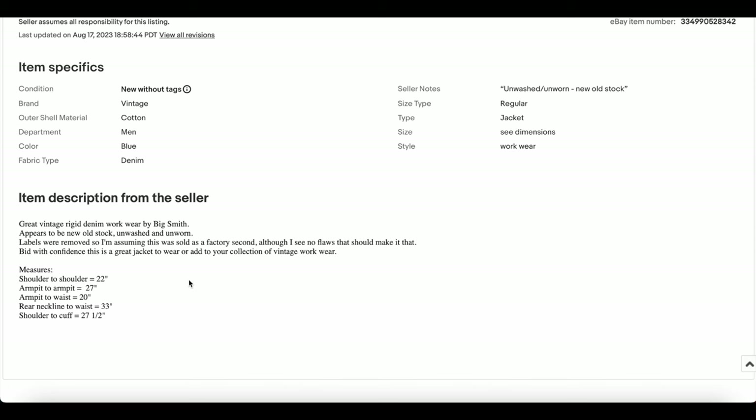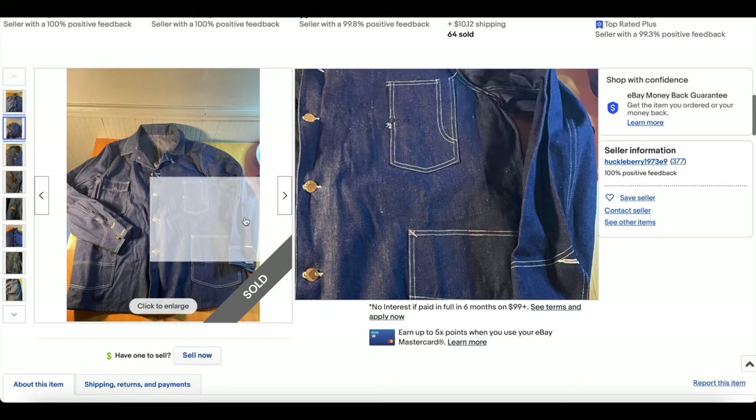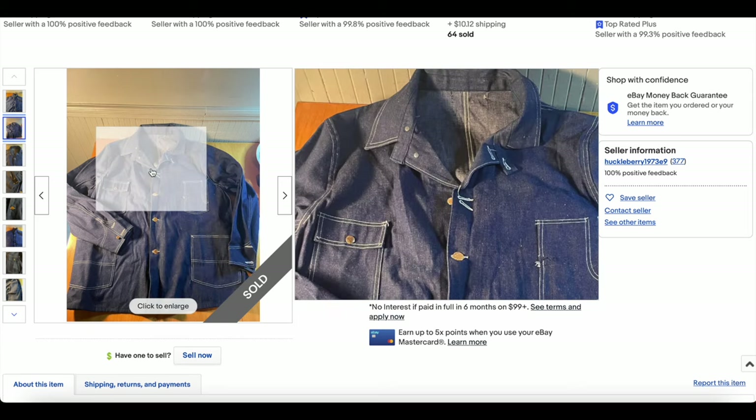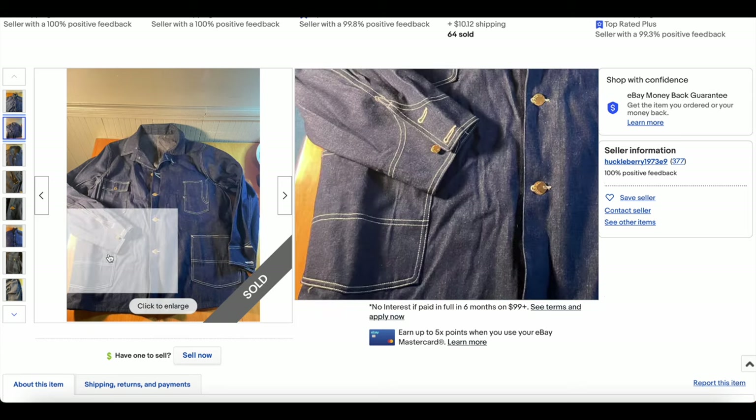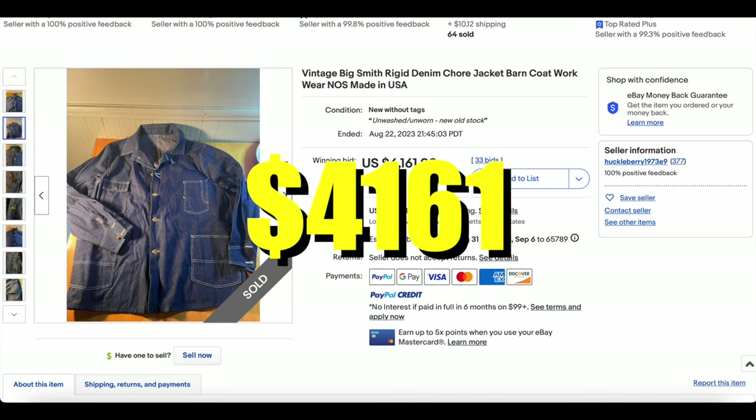Also worth noting — the armpit to armpit is 27 inches. We're talking about an absolutely massive jacket, one of the biggest we've seen on this list to date. Exceptional piece in exceptional condition, and it went for an exceptional price — the realized price was $4,161 with 33 bids.